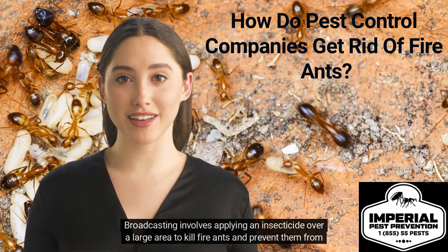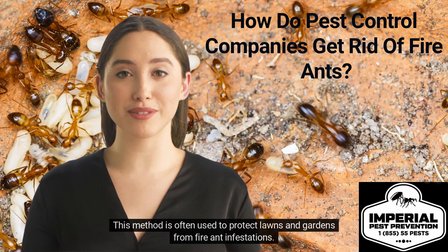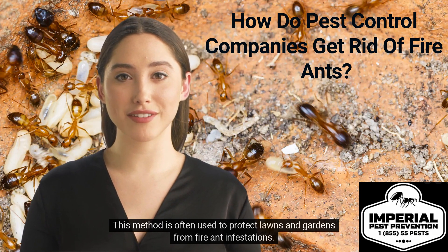Broadcasting involves applying an insecticide over a large area to kill fire ants and prevent them from establishing colonies. This method is often used to protect lawns and gardens from fire ant infestations.